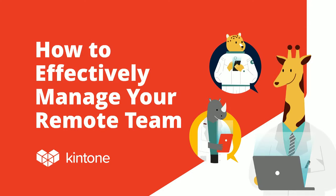Good morning. Good afternoon, everyone. Thank you all for joining us for today's webinar, How to Effectively Manage Your Remote Team. For those who don't know, my name is Michelle Adams. I'm the Senior Content Specialist here at Kintone.